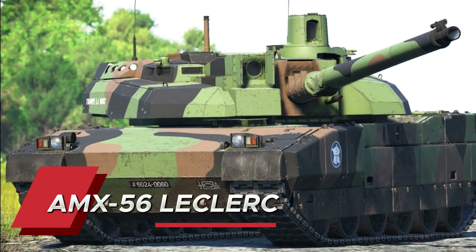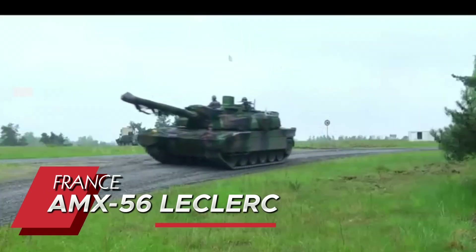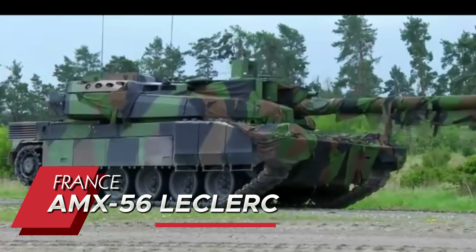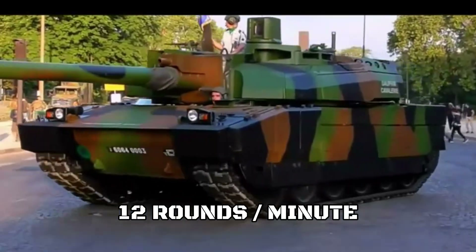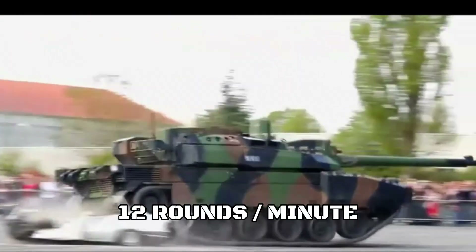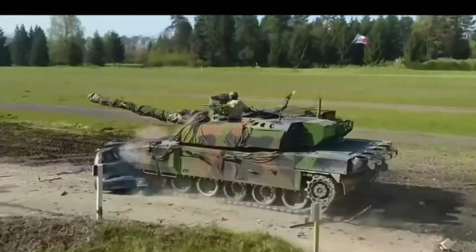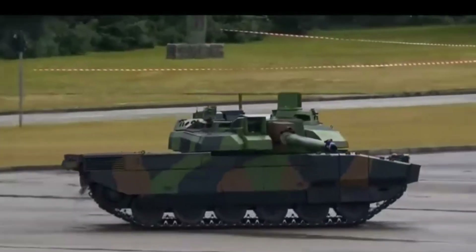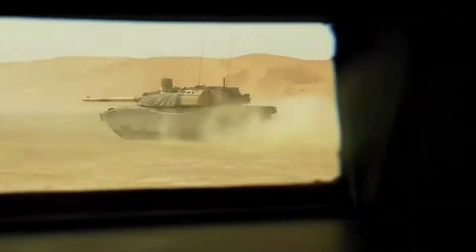The AMX-56 Leclerc takes position 8, representing French engineering excellence. This speed demon houses a unique autoloader system that can fire 12 rounds per minute — that's one shell every five seconds. Its advanced fire control system allows for unprecedented accuracy while moving at full speed, and the modular armor can be quickly replaced in the field. The UAE variant even includes a specialized cooling system.